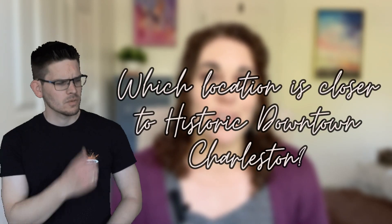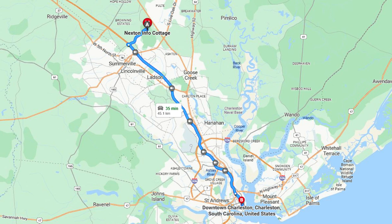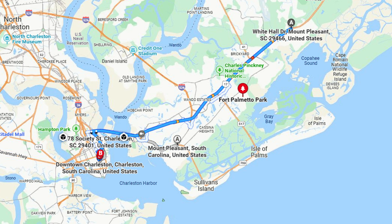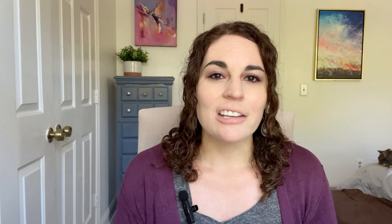Which location is closer to historic downtown Charleston really depends on which part of each suburb you're in. For example, in the Nexton area of Summerville right off I-26, it's only about 30 minutes to downtown; further out in Summerville it could easily be 45 minutes or longer. In the northern end of Mount Pleasant you could also be about 30 minutes to downtown, but in the southern end you might only be 10 to 15 minutes away.